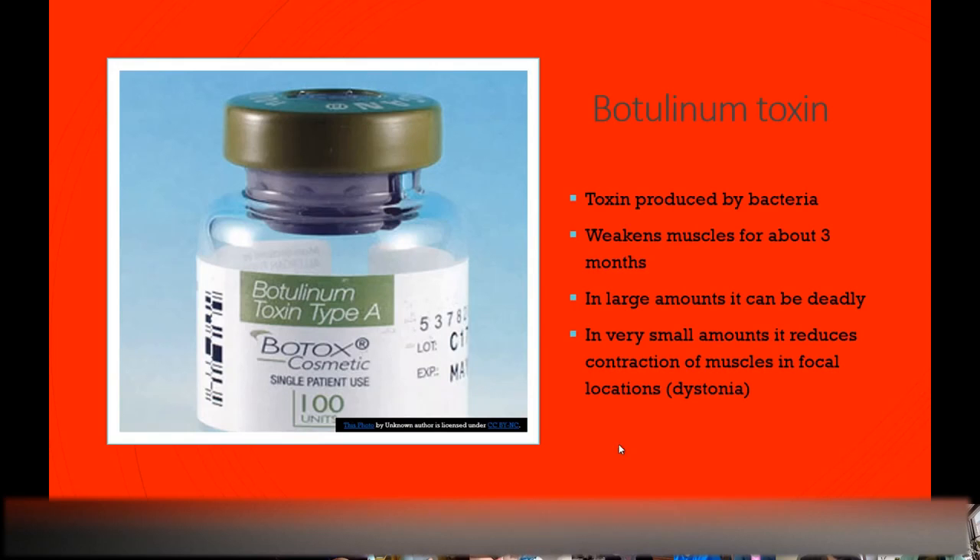Botulinum toxin is a toxin produced by bacteria — in large amounts it can cause paralysis. But pharmaceutical companies figured out how to make a clean, sterile version. When given in very small amounts in focal parts of the body, it helps reduce tension and relaxes — actually weakens — the muscles in that area. It lasts for about three months, then wears off, and you have to come back again.